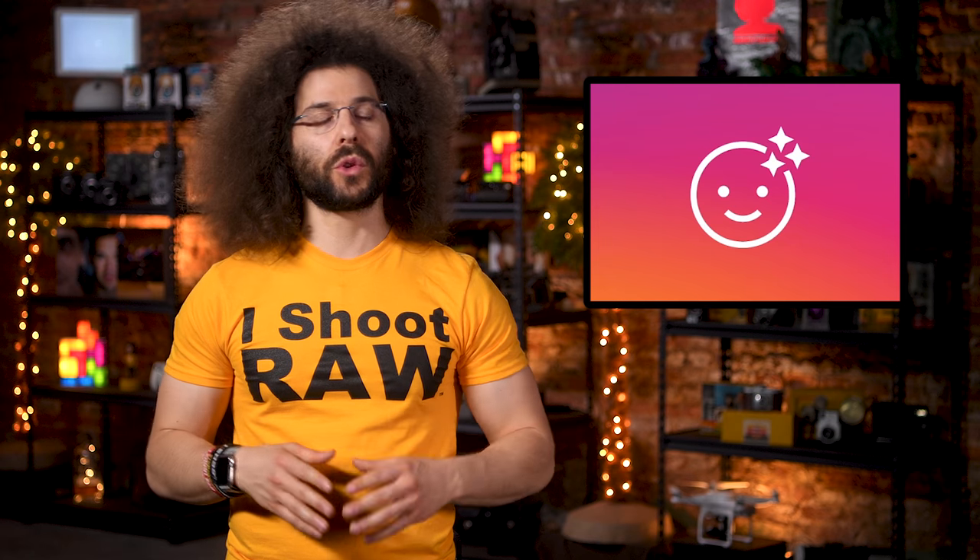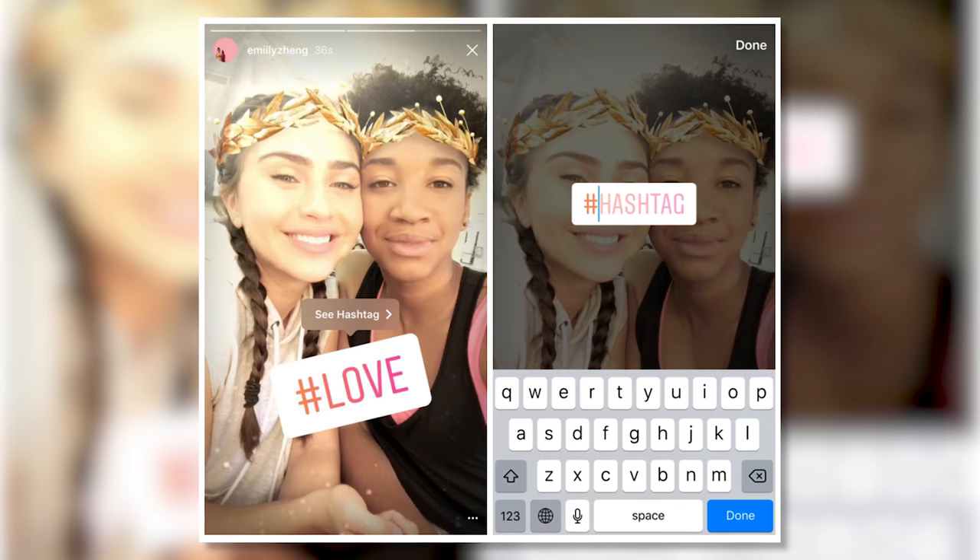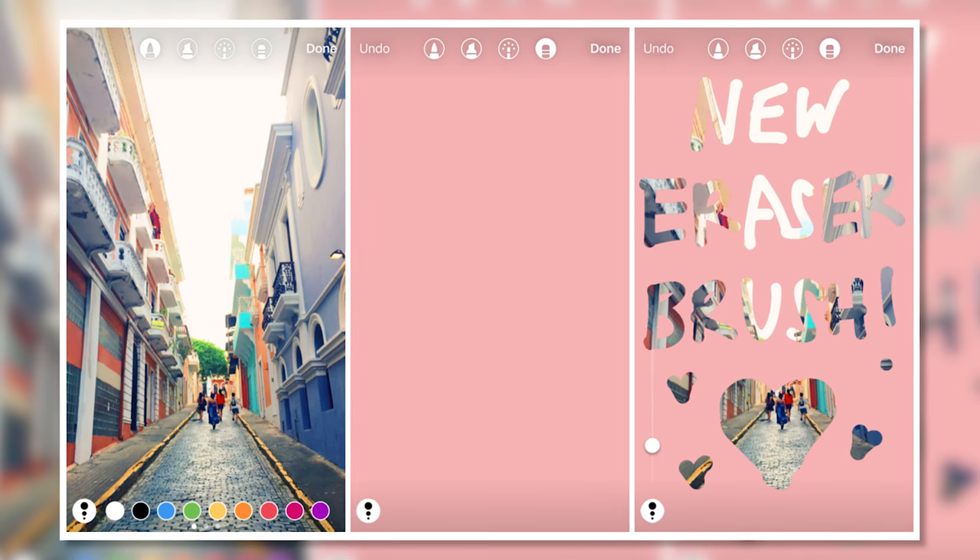On top of the face filters, Instagram now allows you to record using a rewind feature, use hashtag stickers, and even added an eraser brush when using the drawing tool. Which filter is your favorite? Let me know in the comments below.